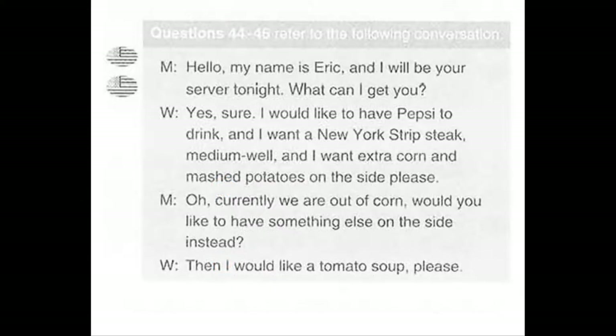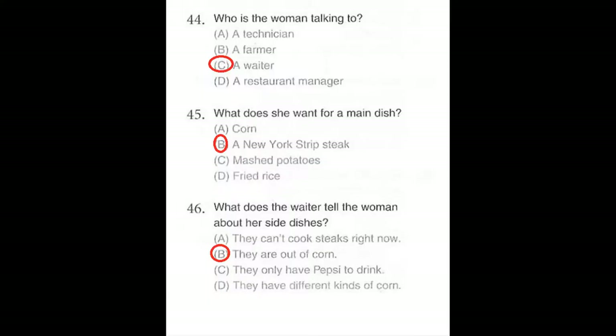Questions number 44 through 46 refer to the following conversation. Hello, my name is Eric and I will be your server tonight. What can I get you? Yes, I would like to have Pepsi to drink, and I want a New York strip steak, medium well, and I want extra corn and mashed potatoes on the side, please. Oh, currently we are out of corn. Would you like to have something else on the side instead? Then I would like tomato soup, please. Number 44: Who is the woman talking to? Number 45: What does she want for a main dish? Number 46: What does the waiter tell the woman about her side dishes?